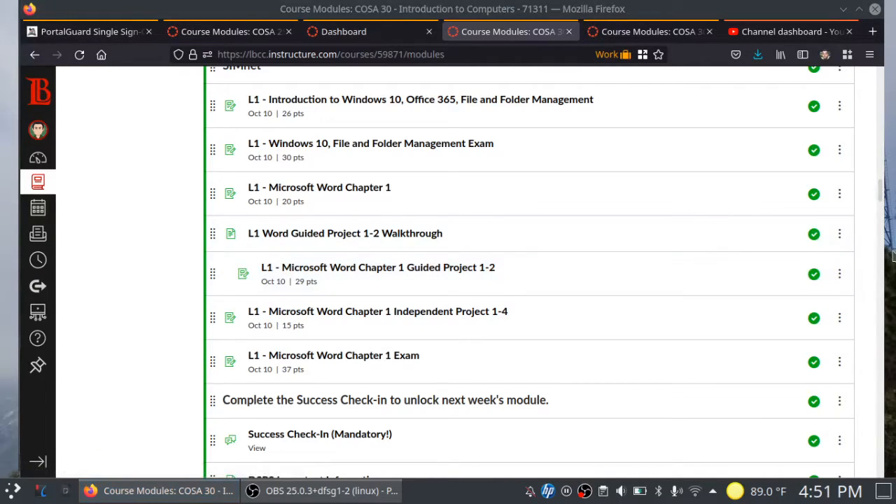With the guided project, they pretty much give you the hints on how to complete certain tasks. You'll need those hints in order to do the independent projects. So the first time going through the guided project, watch the walkthrough video so that you have an idea of how it works. Then get through the guided project and tackle the independent project. You'll see more of these throughout COSA 30, especially when we start getting into level 2 and 3.